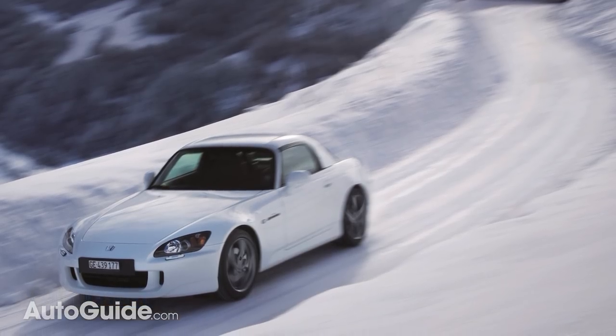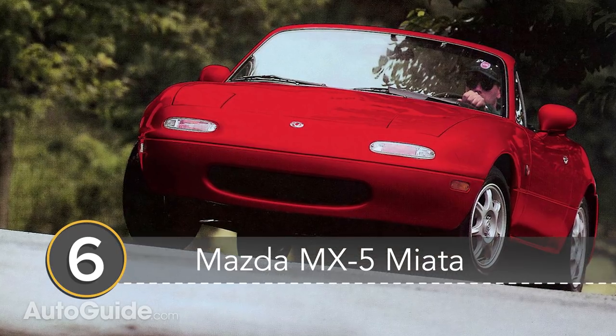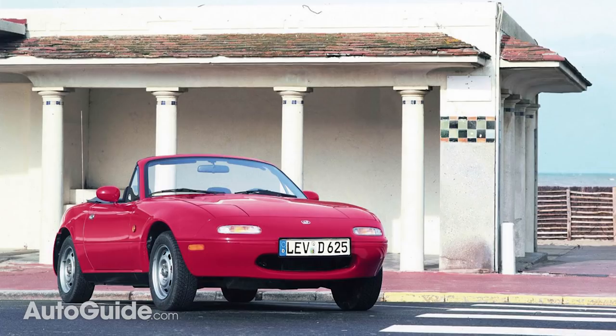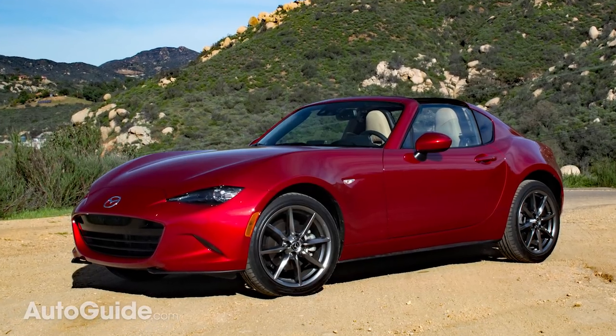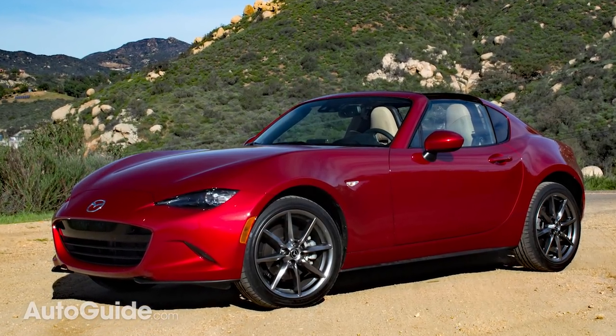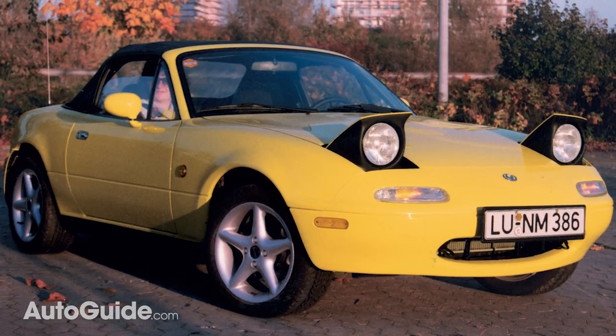One car that does compete against the Honda S2000 for fun-to-drive honors is our number 6, the Mazda MX-5 Miata. For about 10 grand, you can choose across three different generations of models. The latest version of the lightweight roadster might not be the most affordable to everyone, but you can get the same driving enjoyment for quite a lot less money with an older version.